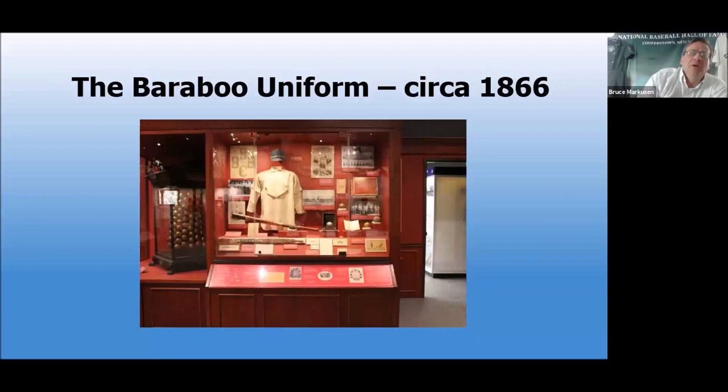Another very interesting item — this is one we spotlight in our virtual field trips for students and school groups. We talk about this Baraboo, Wisconsin team. The Hall of Fame is fortunate to have not only the oldest uniform in the collection, but it is believed to be the oldest baseball uniform period — at least it's the only one we know of. Tell us a little more about Baraboo and this 1866 jersey.